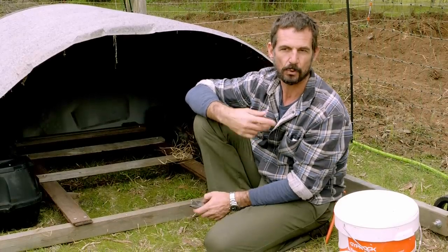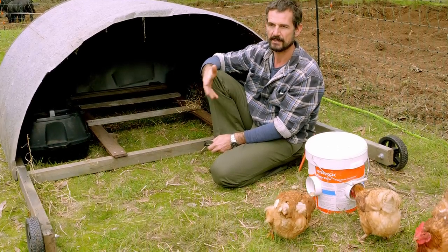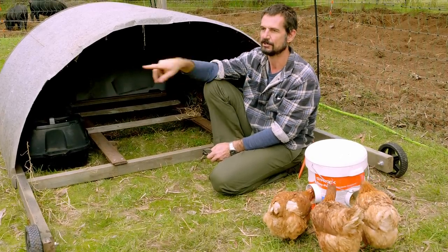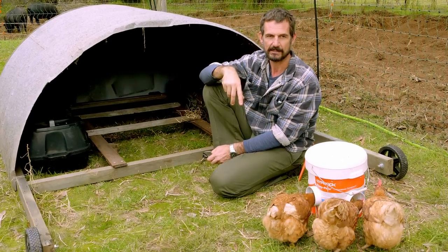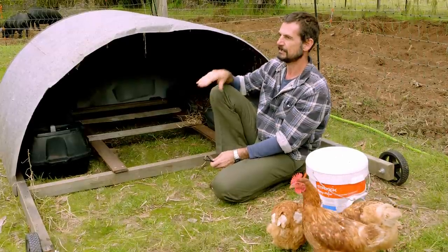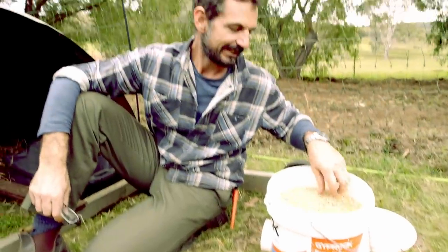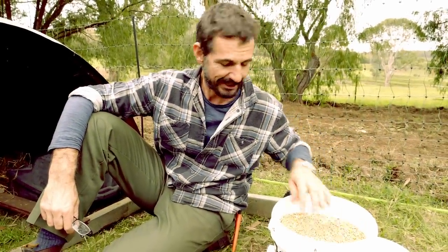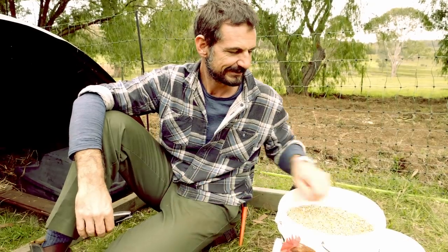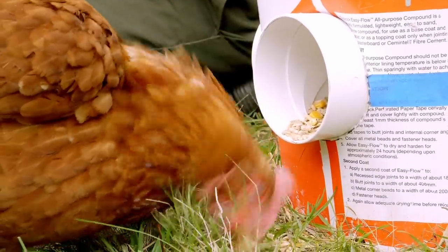I'm going to make them up a waterer as well. We want to move the chooks somewhere and then 10 days later come and move them again — watered and fed for 10 days without too much interruption, just coming to check the electric fence, do a head count, and grab the eggs. The top of the feeder here is more than 10 days' food for these chooks, and you can see it's not just pouring out — that's a function of those spouts pointing downwards. Very easy project — took less than an hour to put together.